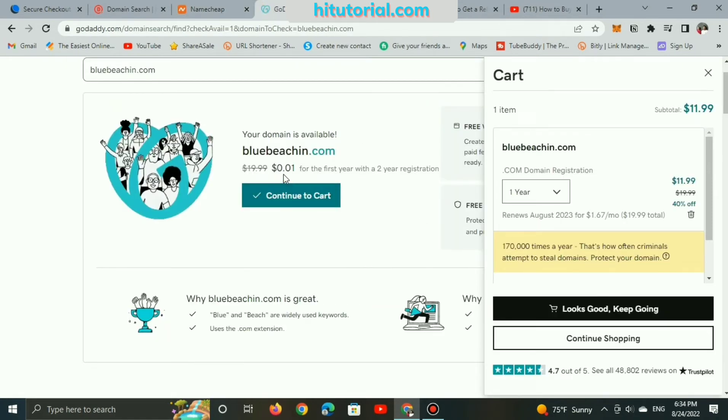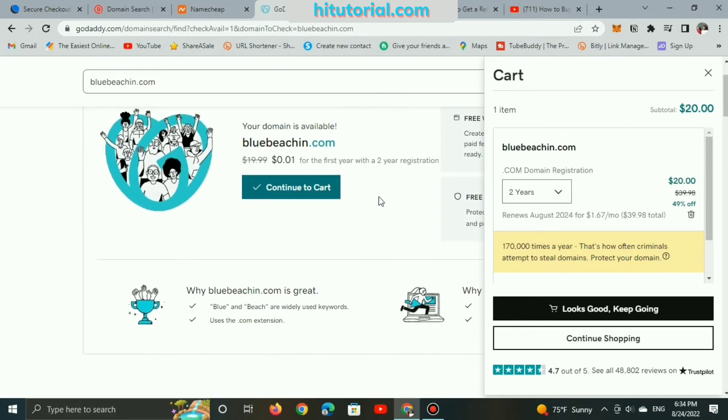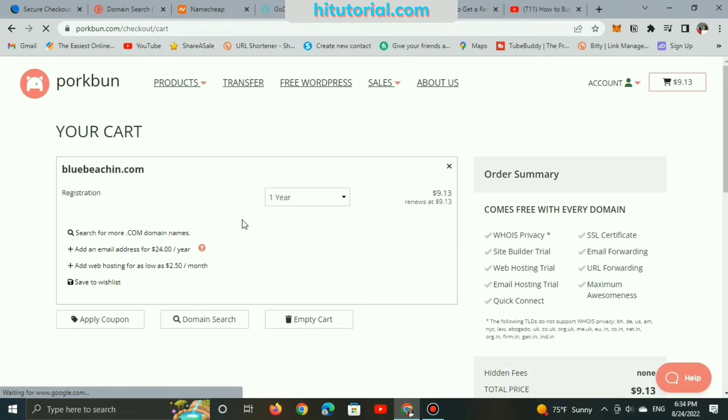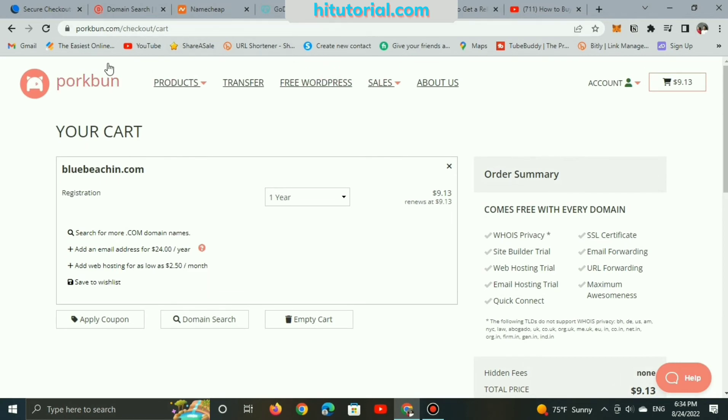GoDaddy is a well-known site for registering domain names, and a .com domain name will cost you $12 for 1 year. Porkbun is not as famous as Namecheap or GoDaddy, but it offers the cheapest prices for registering domain names. Paying $9.13 yearly brings you a .com with full protection — WHOIS privacy and an SSL certificate.